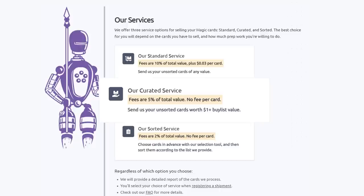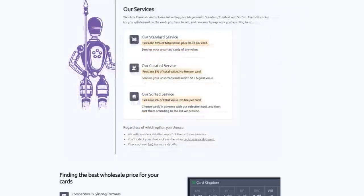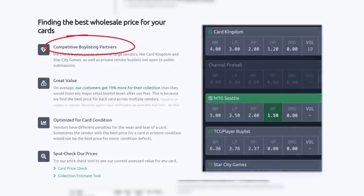Their curated service is similar — send them your unsorted cards worth over a dollar in value and they will charge half the fee of the standard service with no fee per card. Their sorted service is a great value as well: choose cards in advance with their selection tool, send them sorted to Card Conduit, and they will grade and buy-list them automatically, saving you the time of sending to multiple sites. Their fee is only two percent with no fee per card, giving you the best price.